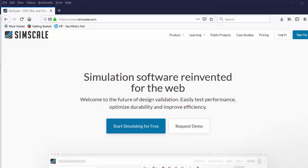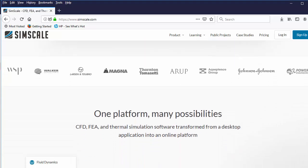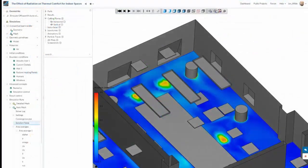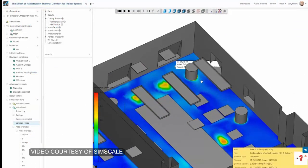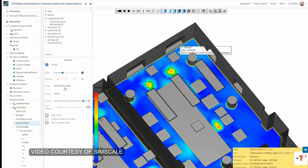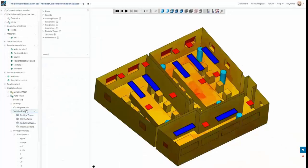SimScale, the cloud-hosted simulation software vendor, has just released a radiation calculator. This lets you analyze thermal comfort — whether it's too hot, too cold, or not enough heat — in building interiors. It uses HVAC, the heating and ventilation model, to calculate heat transfer and distribution within the enclosed geometry of a building or room. This is standard analysis for AEC — Architecture, Engineering and Construction industry. It uses CFD solvers, the same model used to calculate airflow around moving vehicles and planes, for example.